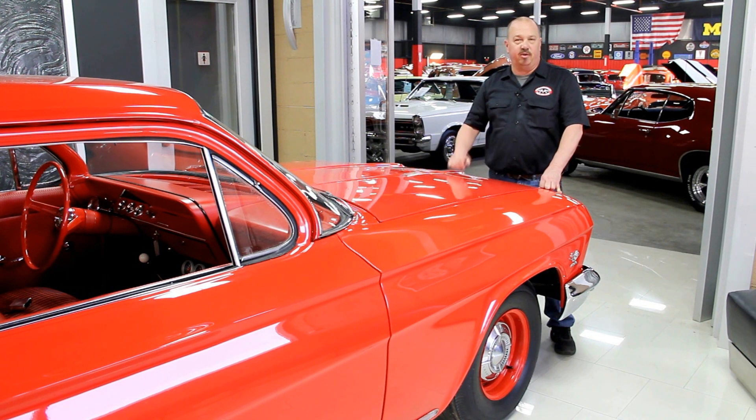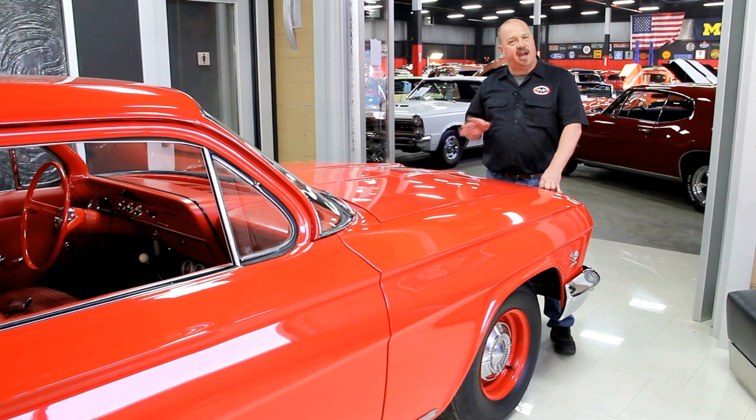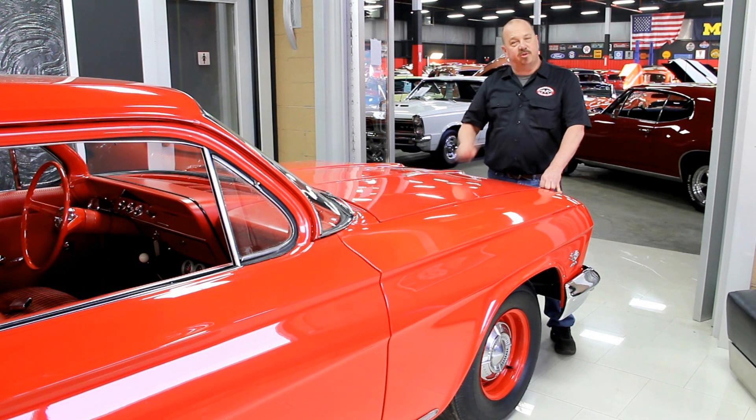One of the things people always ask is where do you get all these cool muscle cars. Well, we get them from customers like you — people call us when they've got cars for sale, when they want to trade, and also when they find cars for sale. If you've got a friend who has a high-quality muscle car for sale, give us a call. If I buy that car, we'll pay you $200.